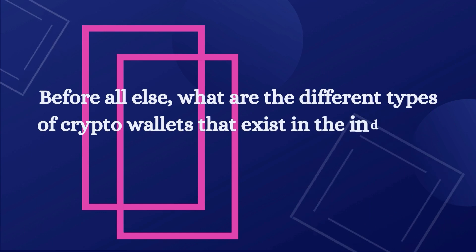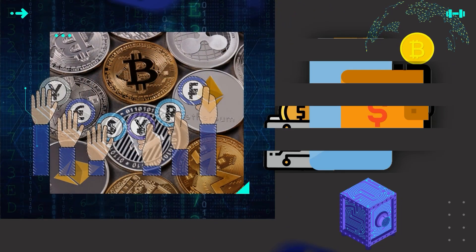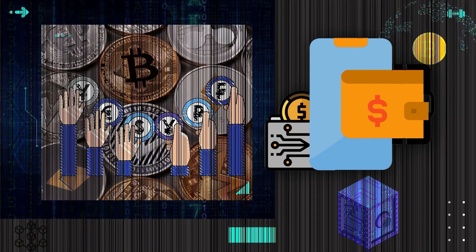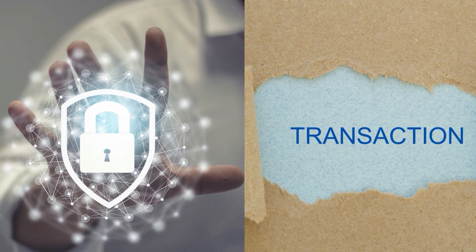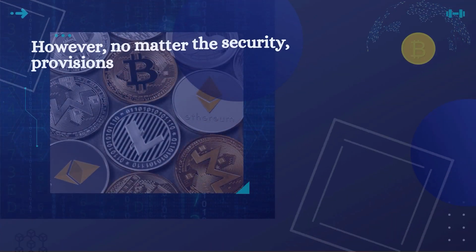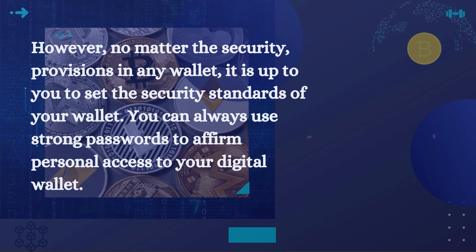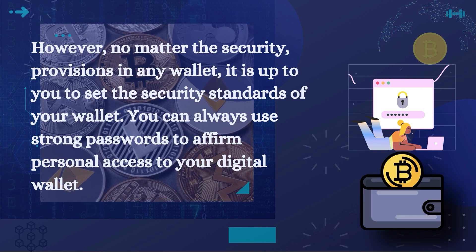Before all else, what are the different types of crypto wallets that exist in the industry? Digital wallets for different cryptocurrencies come in different formats, each with its own advantages and disadvantages regarding the ease of transactions and security. However, no matter the security provisions in any wallet, it is up to you to set the security standards of your wallet. You can always use strong passwords to affirm personal access to your digital wallet.